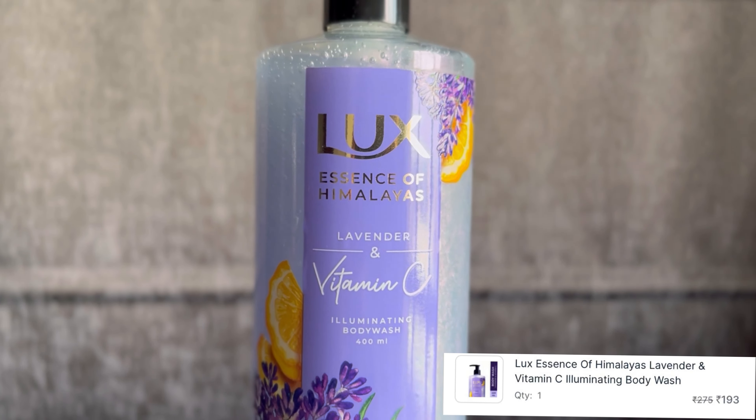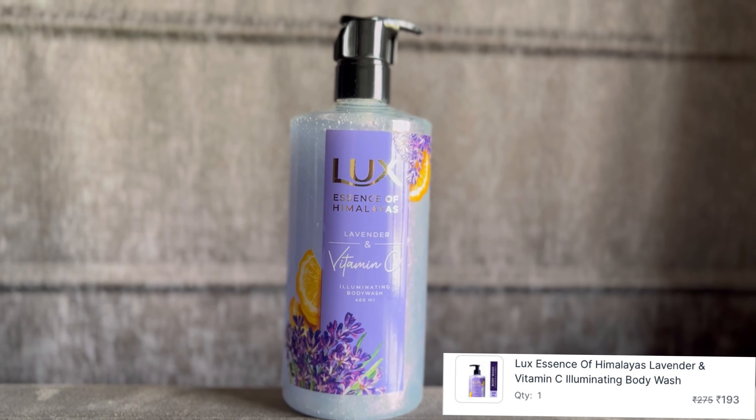Let's see — I will tell you what I have purchased from Nika. I have opened it. I have never used a body wash like this before. I will use it and I am really excited to try this one. Let's move on to another product.